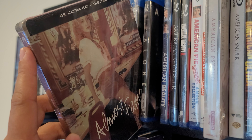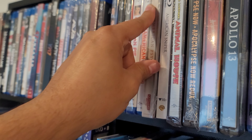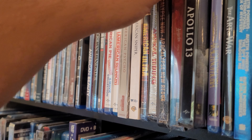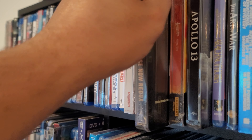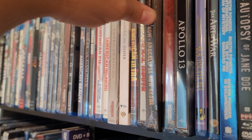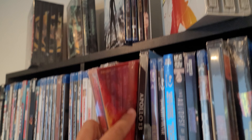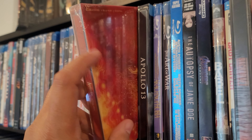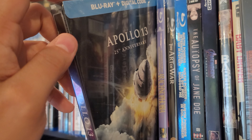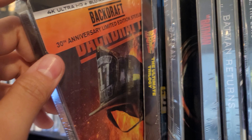Almost Famous 4K steelbook, American Psycho 4K steelbook, Animal House 4K steelbook. Got two copies of Apocalypse Now — a standard Blu-ray steelbook and then recently a 4K steelbook of Apocalypse Now. And then Apollo 13 steelbook and Backdraft steelbook.